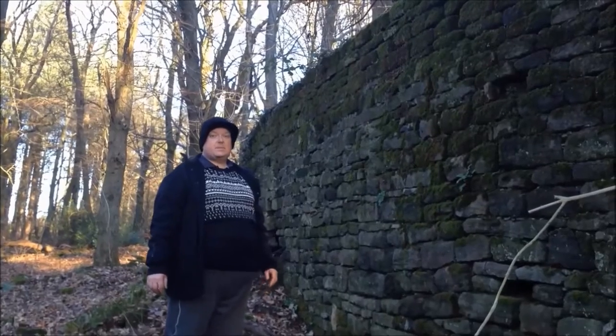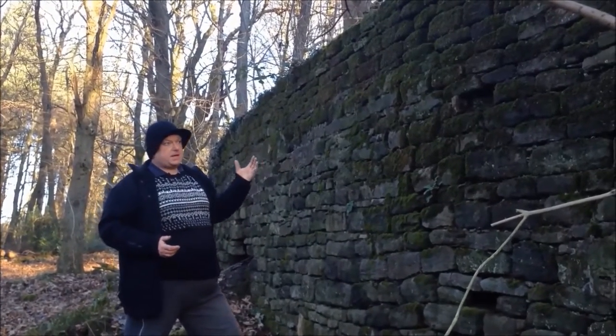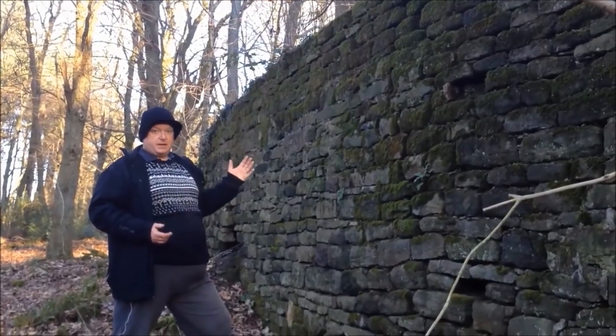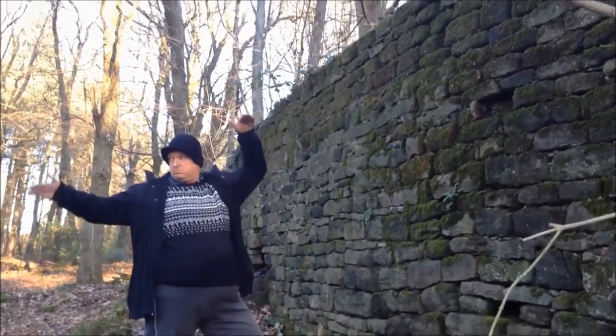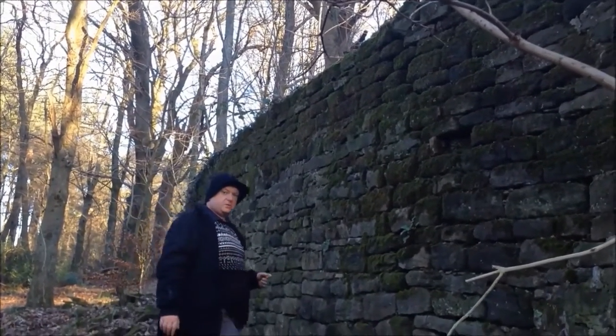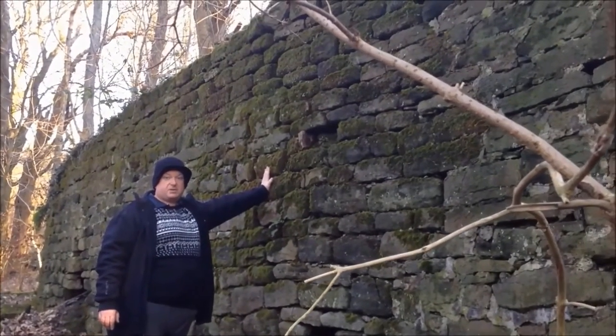We'll move on now and see what else we can find. I'm now at New Ground Farm and the wall at the side of me here, despite giving the appearance of being a wall to a building, it's actually a retaining wall for the yard that's above me. It was so that the yard could be flattened out and overcome this drop here. It's amazing to think that this was built in the 1800s as a retaining wall and it's still doing the same job today.